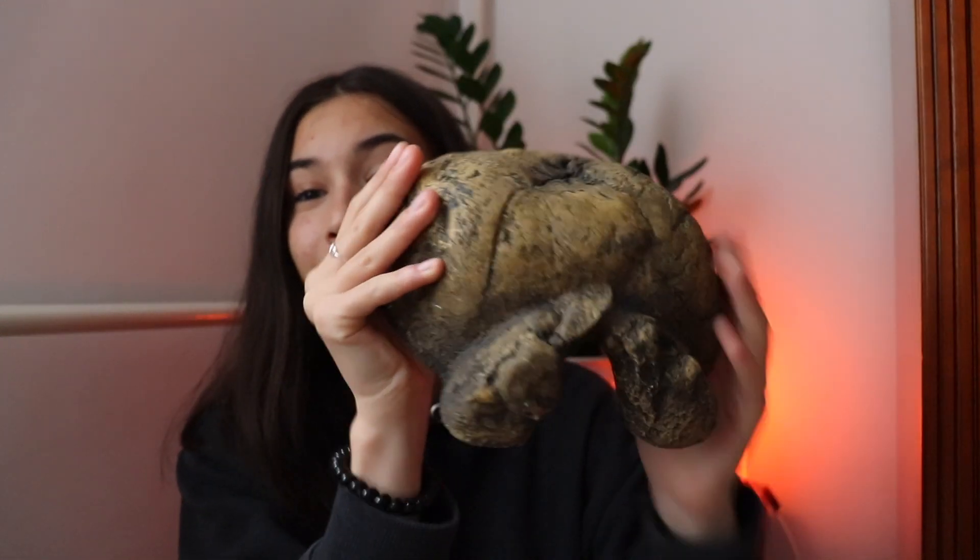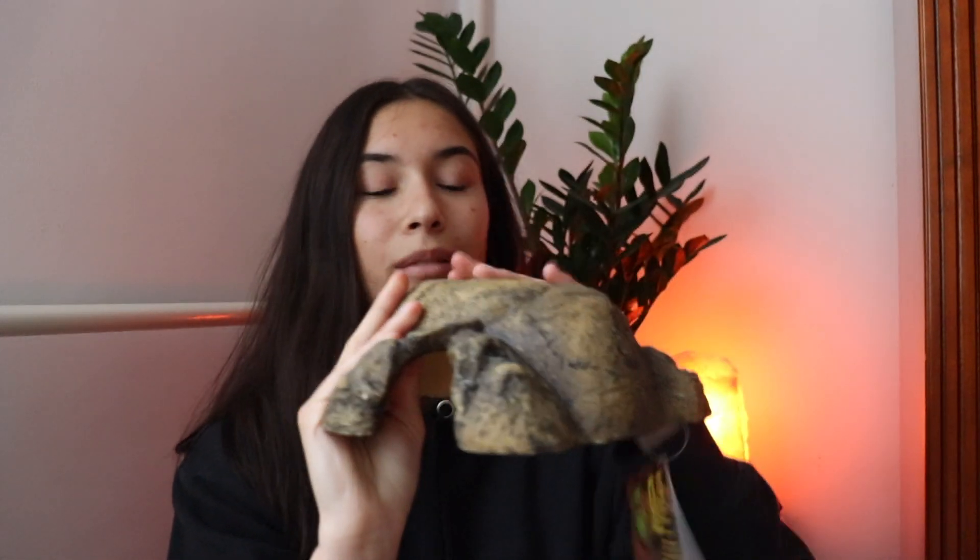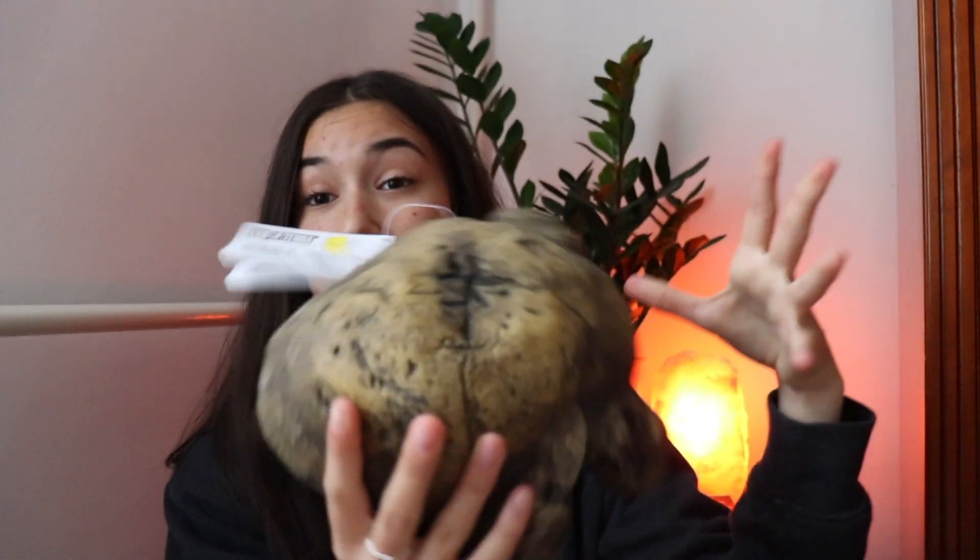The next thing I got is this hide — it's an Exoterra hide. I really like the Exoterra brand and I really like how this looks: very natural and nice. It is pretty huge — I got a medium because I was afraid the small was too small. I expected it to be pretty big, and it is pretty big compared to the animal I'm getting.